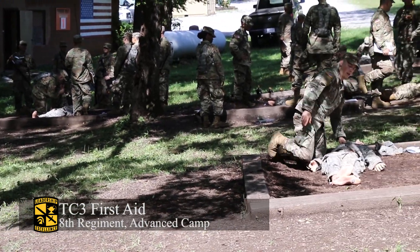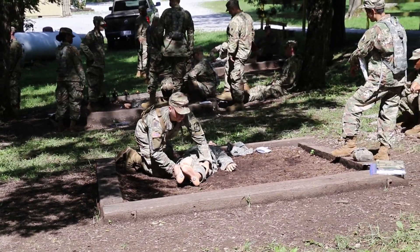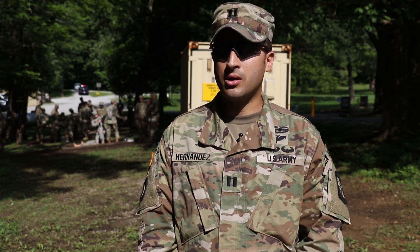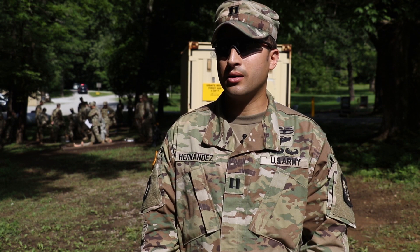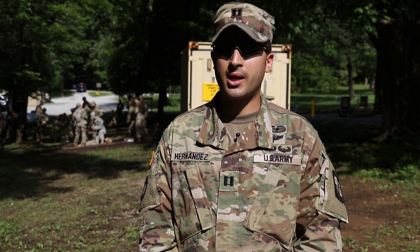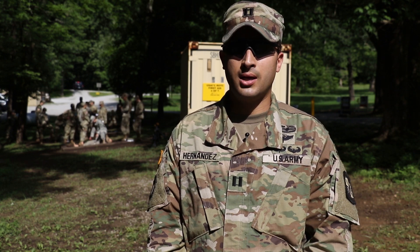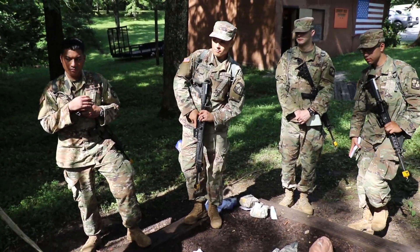Today at Cadet Summer Training, 8th Regiment Advanced Camp Cadets learn the importance of first aid. Today the cadets will be conducting TC3, also known as Tactical Combat Casualty Care, where they are evaluating casualties under enemy fire and understanding how that process works to save a soldier on the battlefield.